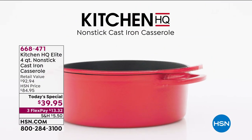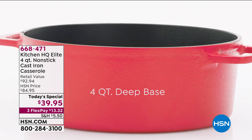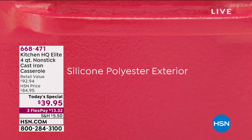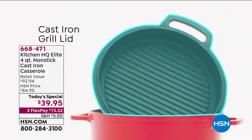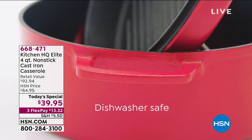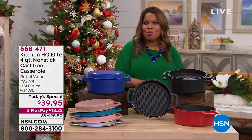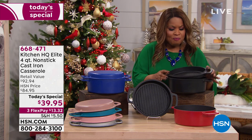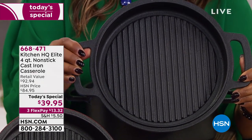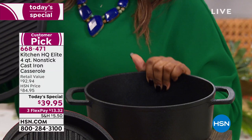Our Today's Special is from our very own Kitchen HQ — a proprietary brand exclusive to HSN, and it couldn't be more perfect for this time of year. It's a four-quart cast iron casserole. Sign me up! Whether there's a roast, a big pot pie, soup, stews, or chili — you can do virtually anything. I don't know how we did the price on this. The lid itself is not only a lid, but the way it's designed, you can actually cook in the lid — it becomes a grill pan.